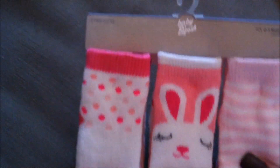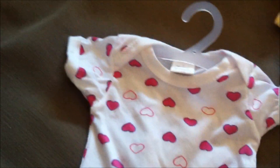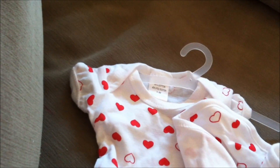Here are some socks by Oshkosh that my boyfriend bought — size zero to three months. We also have this little outfit with a matching bib that my mom bought while she was in San Diego. Just a little onesie and bib, size zero to three months. It'll be good since she's due in the summer. She also got a red version, same size.